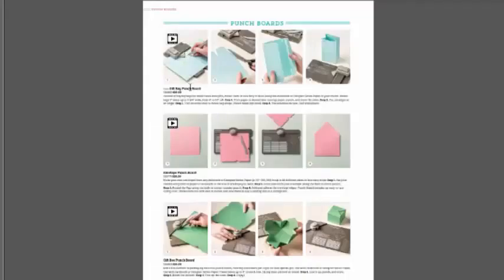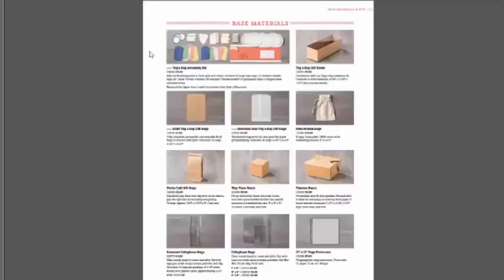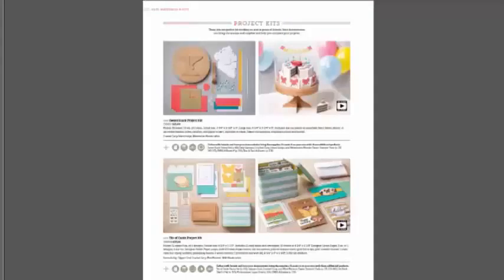We have thick white cardstock — mine arrives tomorrow; I had to overnight it because I wanted it so bad. We have a gift bag punch board, so in addition to making envelopes and gift boxes we can now make gift bags in all kinds of sizes — a versatile tool that stores easily in a drawer or box. We continue to offer pre-made gift packages for gift-giving emergencies or when you run out of time to DIY.